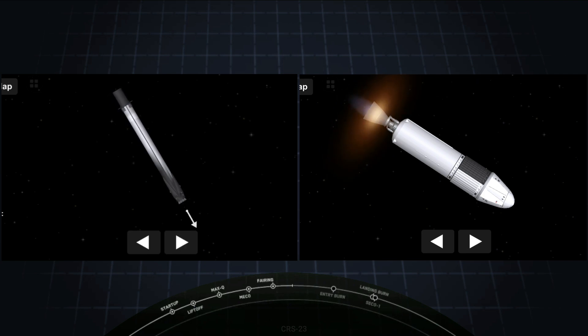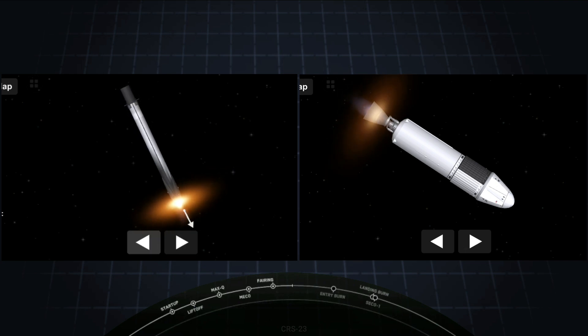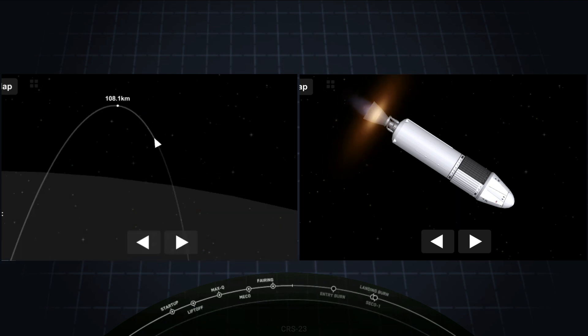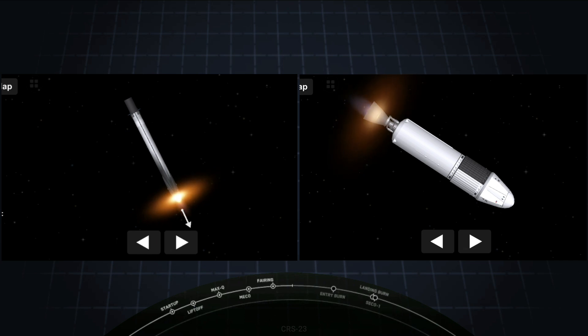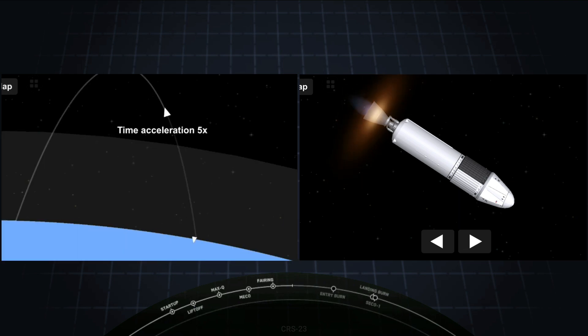Stage one entry burn startup. And there is the beginning of the entry burn — three Merlin engines have relit and are currently slowing down the first stage. Stage one entry burn shutdown. Awesome — that is the successful completion of the second burn.